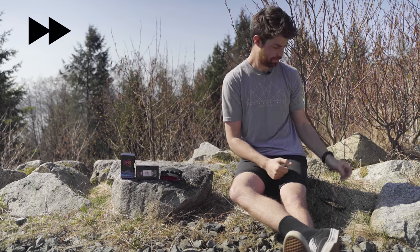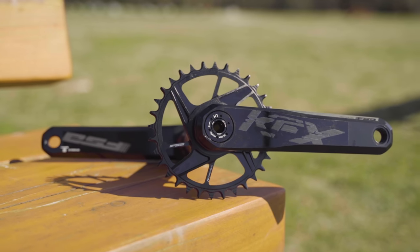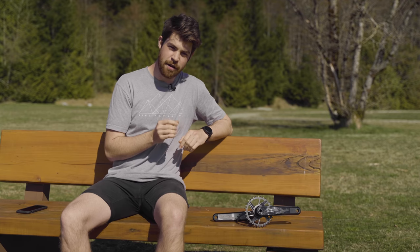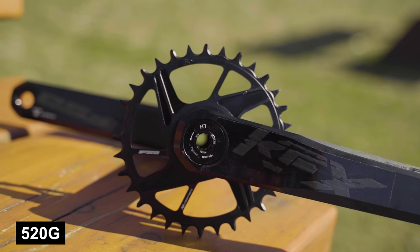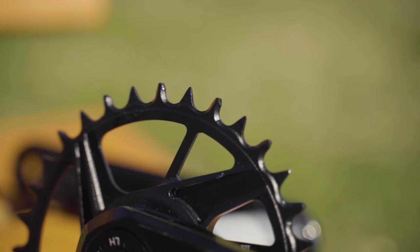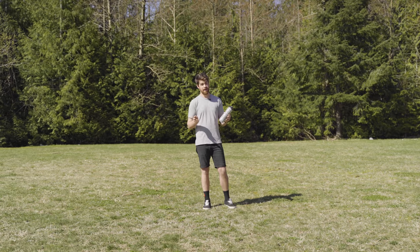Next up is FSA's KFX crank. While we've seen glimpses of these before, the news is that they're now actually available. The cranks are made of aluminum but manufactured in a pretty unique way: FSA takes two blocks of aluminum, forges them, CNC's them down, and then glues them together to form the crank arm — the same way Pole Bicycles make some of their bikes. The result is a lightweight but stiff crankset. For comparison, the FSA crankset weighs in at 520 grams with a 30-tooth ring, versus 622 grams for the equivalent Shimano XT crankset. Crank arms come in 170 and 175-millimeter lengths with chainrings from 28 to 38 teeth. Price: $420 US.